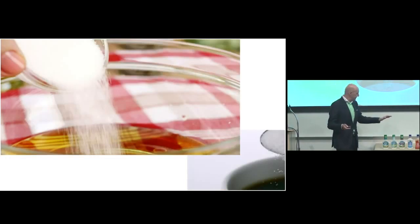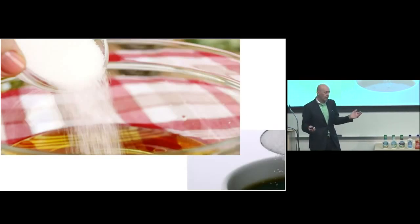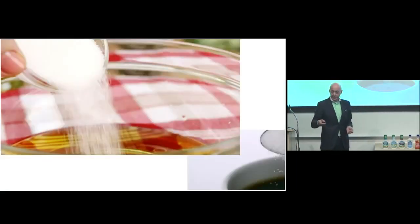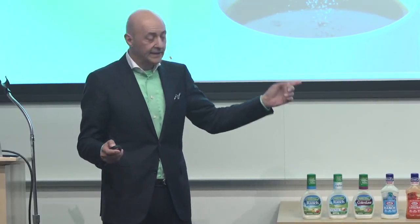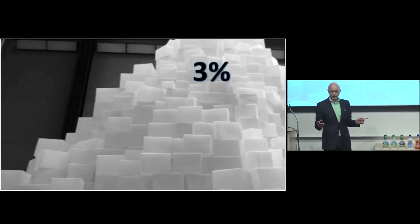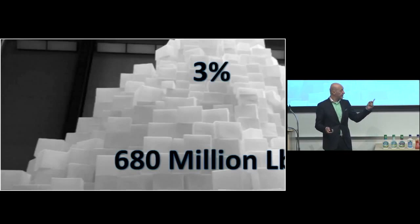Why is it important? Because these are among the products people think are healthy — eating salad and veggies, that's what you hear all day. But not if you kill your salad with five teaspoons of sugar on average — people put more sugar in their salad than in their coffee. And if you look at this number: 3% of total consumption of added sugar in the U.S. comes from salsas and salad dressings. How much is that? 680 million pounds of sugar in those little bottles, including ketchup.